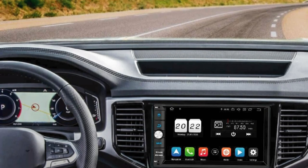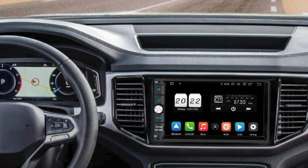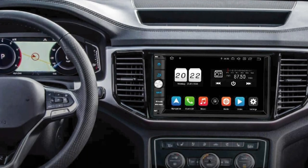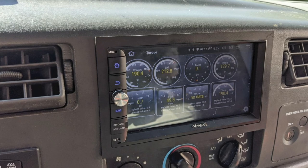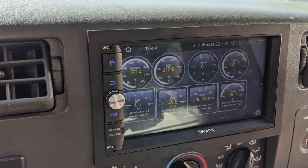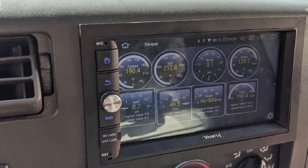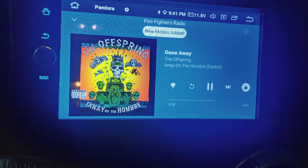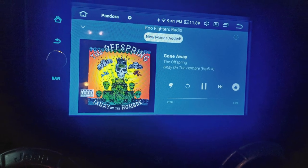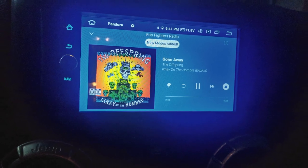It also boasts a high-quality X6686 radio IC that provides good AM/FM/RDS reception and helps in GPS navigation as well. The display measures around 7 inches and comes with a 1024x600 HD touchscreen that supports playback of 4K and 1080p HD videos. Other interesting features include backup camera support and steering wheel control.